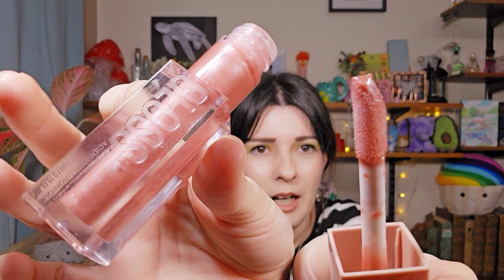Another gloss I can't replace yet is the Maybelline Lifter Gloss in the shade Moon. If you know of a cheaper dupe for this shade please let me know in the comments. I love the smell — it smells like coconuts — and it's not too glittery. It makes my lips look really luscious. It apparently has hyaluronic acid in it. I've repurchased this gloss time and time again. The packaging looks like glass but it's plastic, and I just really love it.